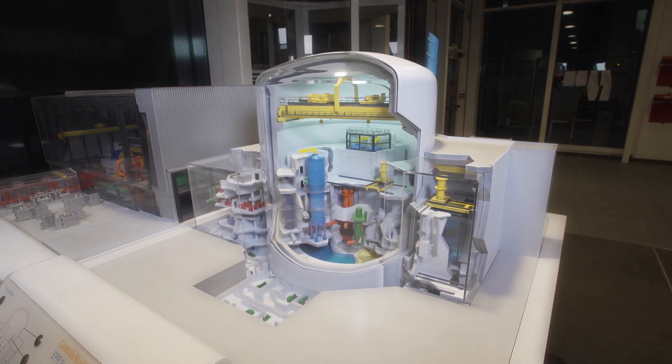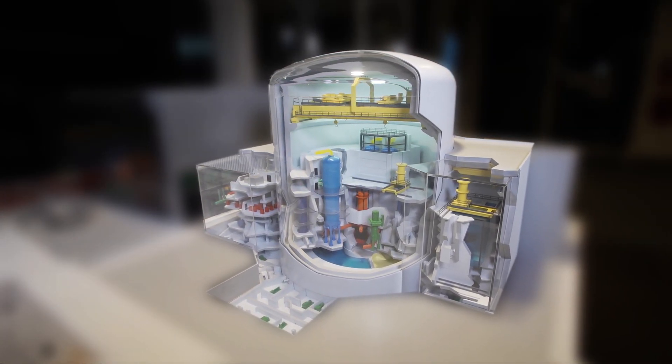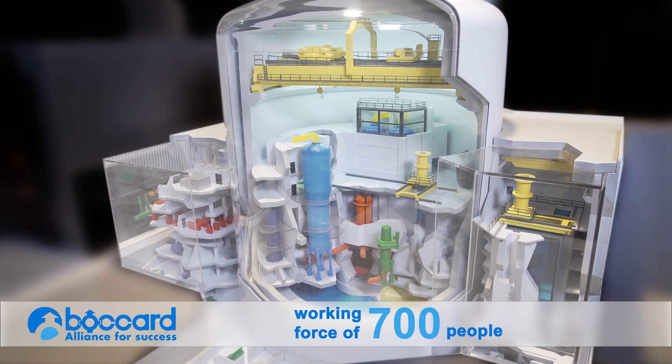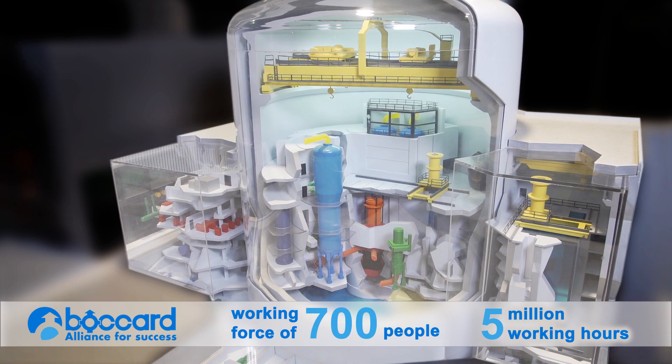The design studies, manufacturing, installation and testing of auxiliary piping of the nuclear island have mobilized as many as 700 people, representing 5 million hours of work.